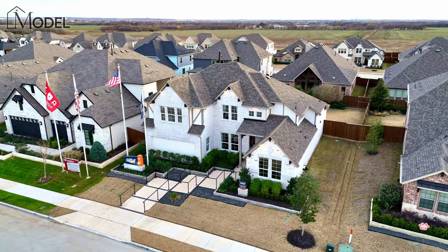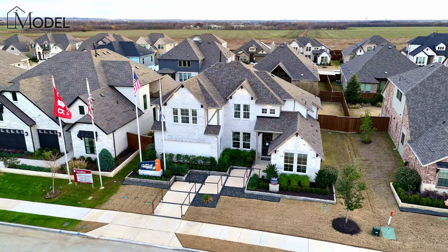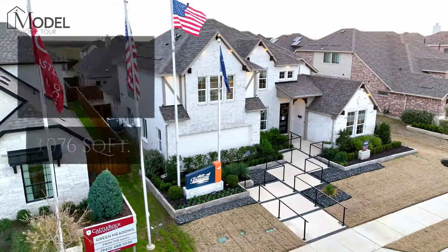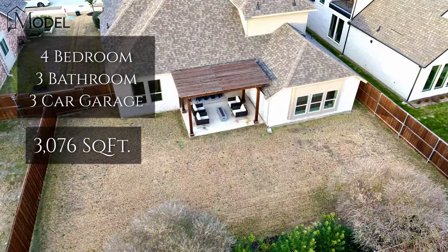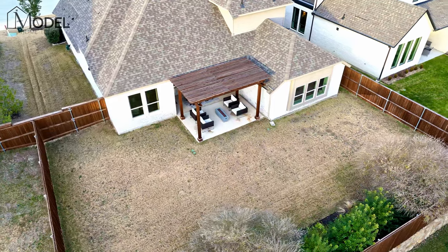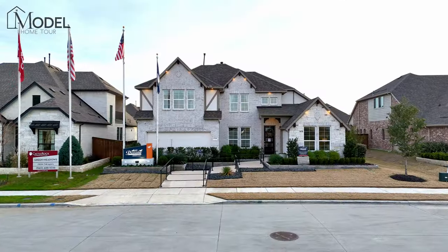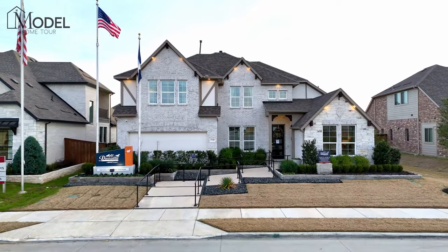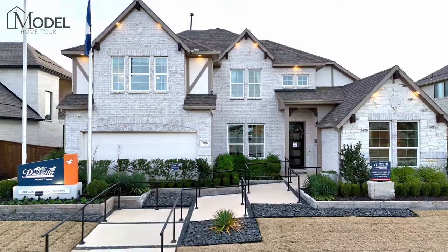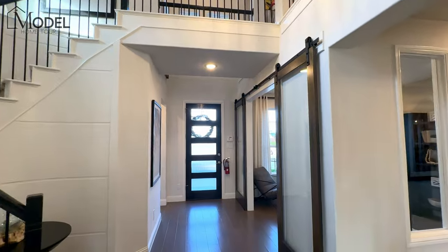We're going to be touring this beautiful home — their Arlington model. This home is a four bedroom, three bath, just under 3,100 square feet. It has a first floor home office, a media room, a game room, a three car garage, and awesome outdoor space. You're not going to want to miss today's model home tour, so let's jump inside and get started.